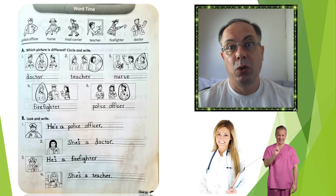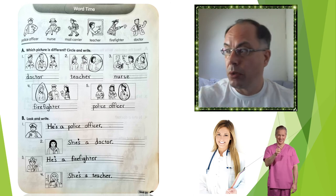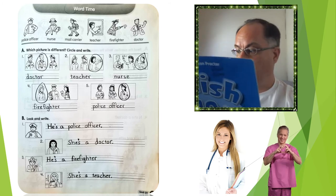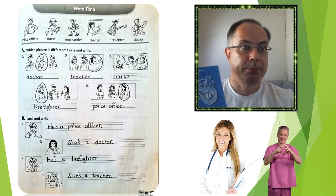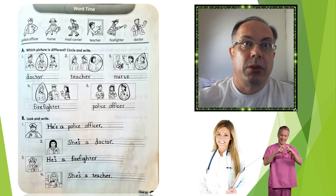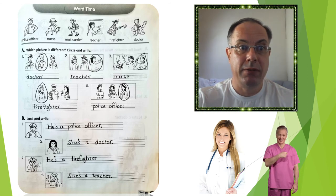So let's look at the homework as well in your workbook. You need to take out your workbook on page 47. Please take out your workbook and open page 47. Let's check the homework from last Friday. I will show you the correct answers.